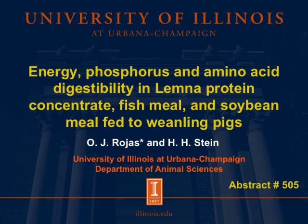Hi everybody. My name is Oscar Rojas, PhD student at the University of Illinois at the Stein Monogastric Nutrition Laboratory, and today I have the pleasure to talk about Energy, Phosphorus, and Amino Acid Digestibility in Lemna Protein Concentrate, Fish Meal, and Conventional Soybean Meal, fed to weanling pigs.